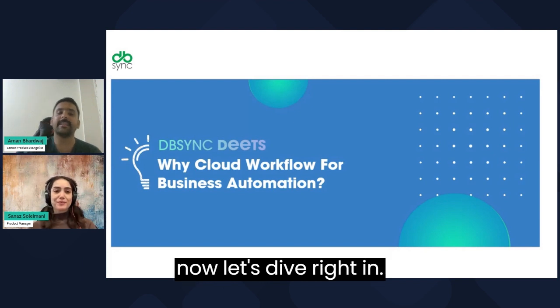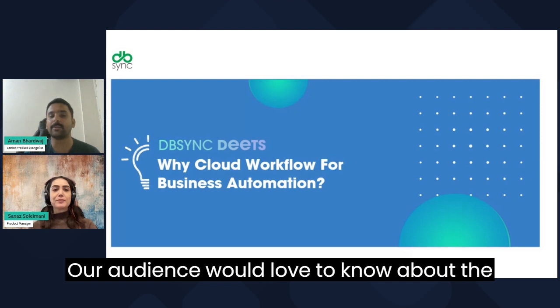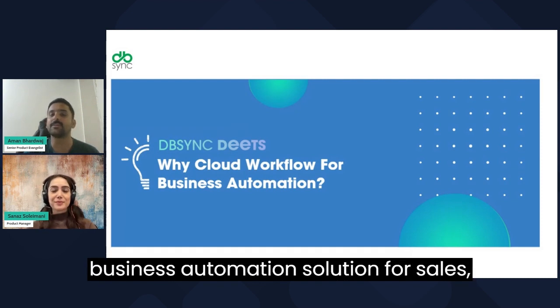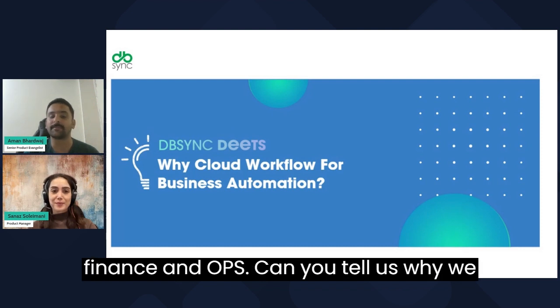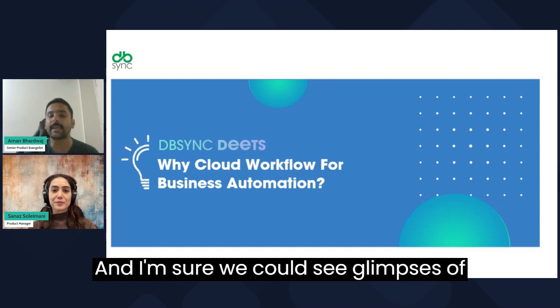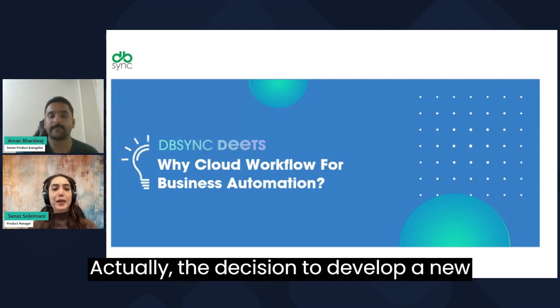Sanas, let's dive right in. Our audience would love to know about the latest release of the Cloud Workflow, a business automation solution for sales, finance, and ops. Can you tell us why we decided to revamp the existing interface? And I'm sure we could see glimpses of it. Absolutely, Aman.